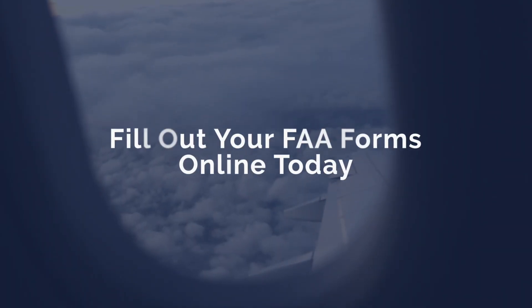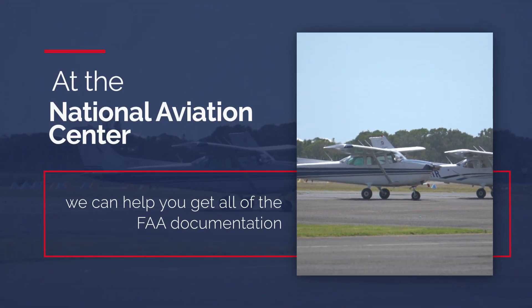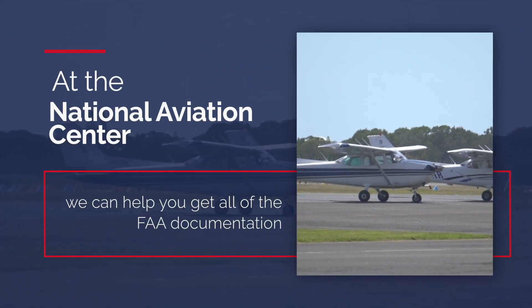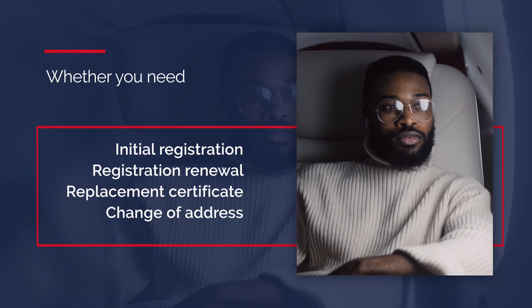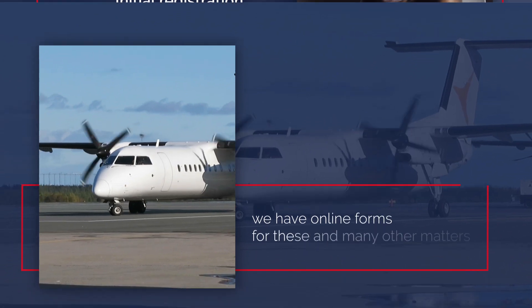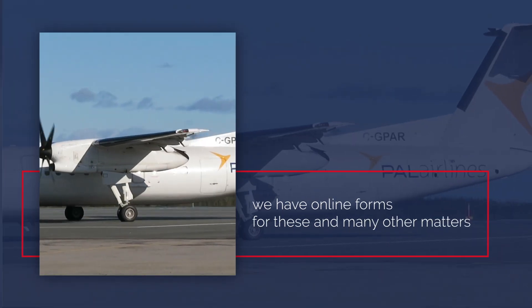Fill out your FAA forms online today at the National Aviation Center. We can help you get all of the FAA documentation that you require to legally operate your plane. Whether you need an initial registration, a registration renewal, a replacement certificate, or a change of address, we have online forms for these and many other matters.